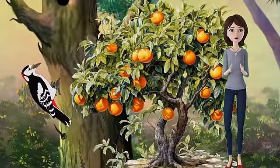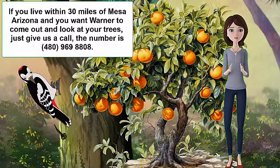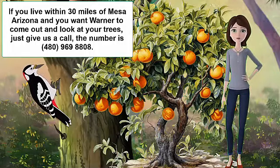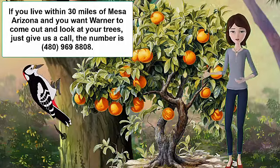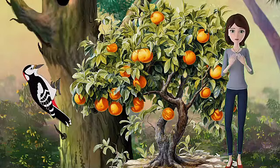Hi everyone. Welcome to my channel. My name is Pat and I run Warner's Tree Surgery with my husband Warner. We have been treating sick trees for over 50 years in Maricopa County, Arizona, and we work within 30 miles of Mesa, Arizona. In this video, I'm going to talk about the diseases of citrus and how Warner can help you with your citrus tree problems.